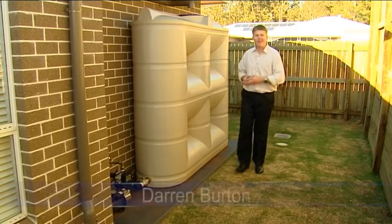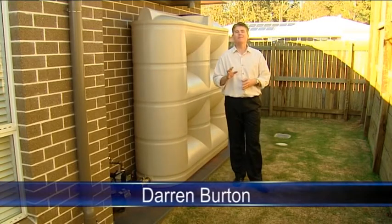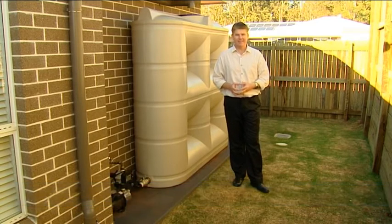Hello, I'm Darren Burton and welcome to Council Connections, the weekly program that keeps you up-to-date on Toowoomba Regional Council's facilities, activities and services.